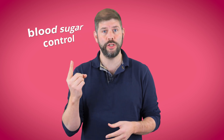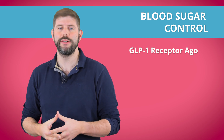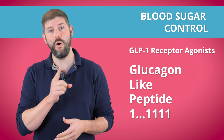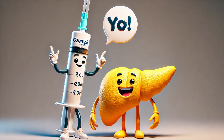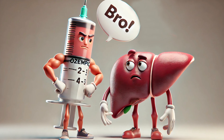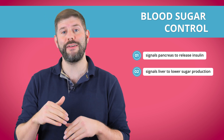So how does Ozempic actually work? Let's break it down into two big ideas: blood sugar control and appetite suppression. Ozempic is part of a drug class called GLP-1 receptor agonists. It mimics a hormone your gut naturally produces called GLP-1 — glucagon-like peptide 1 — which does three important things. One, it tells your pancreas to release insulin, which helps lower your blood sugar by pushing sugar into the cells. Two, it tells your liver to chill out with the sugar production, because your liver actually produces sugar, so stopping this keeps blood sugar from going too high.